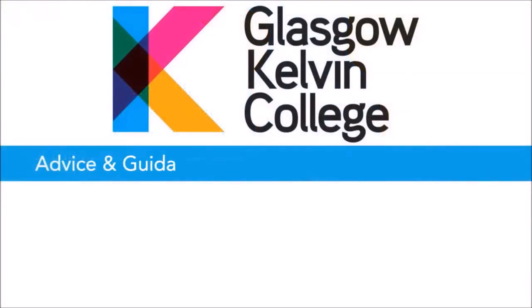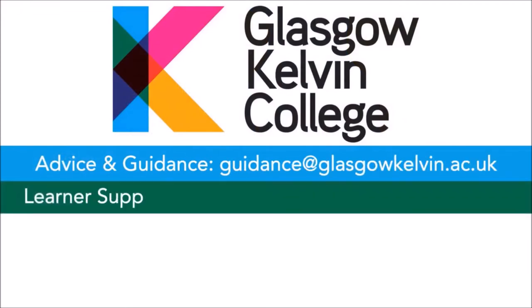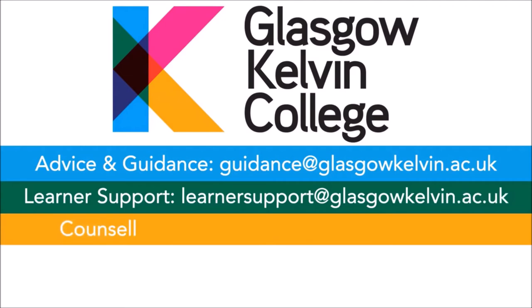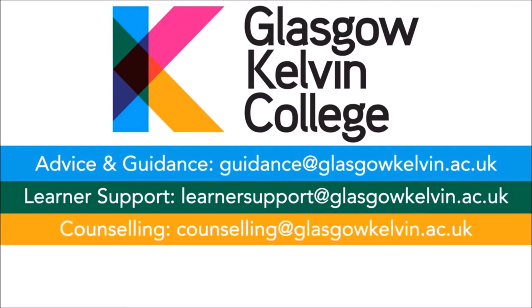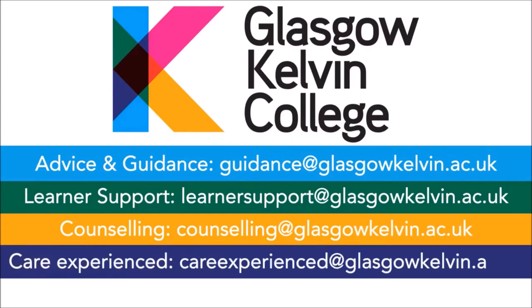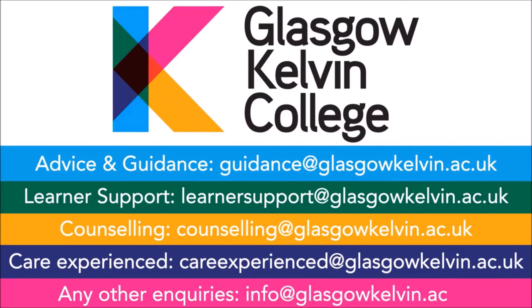If you think we may be able to support you, please get in touch. For advice and guidance: guidance@glasgowkelvin.ac.uk. For learner support: learnersupport@glasgowkelvin.ac.uk. For counselling: counselling@glasgowkelvin.ac.uk. For care experienced support: careexperienced@glasgowkelvin.ac.uk. For any other enquiries: info@glasgowkelvin.ac.uk.